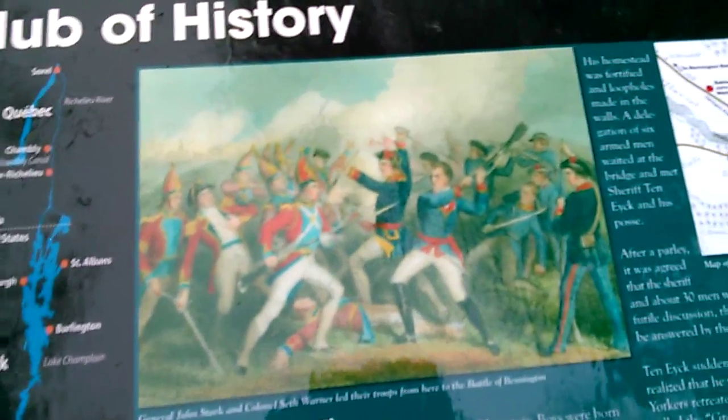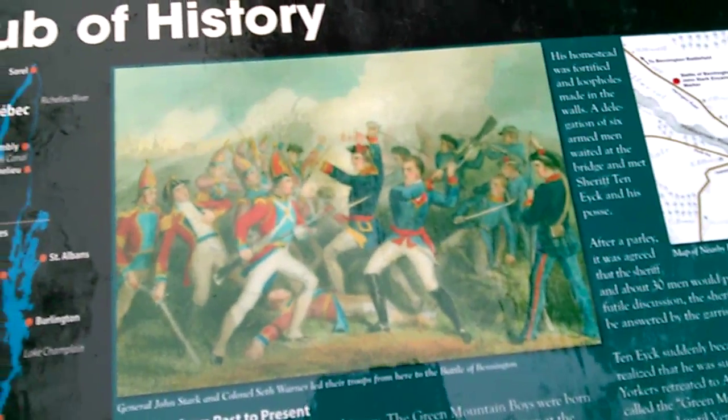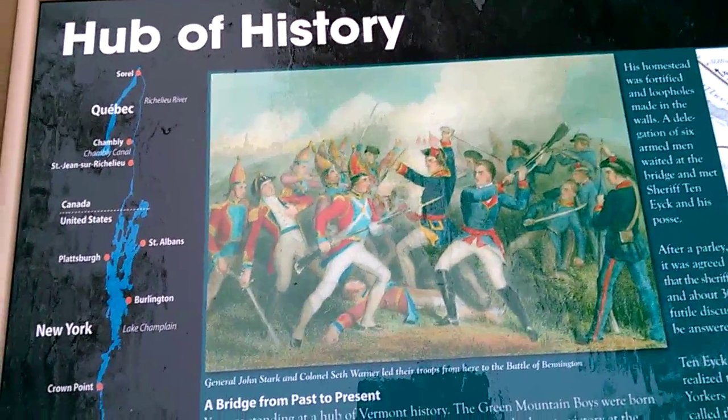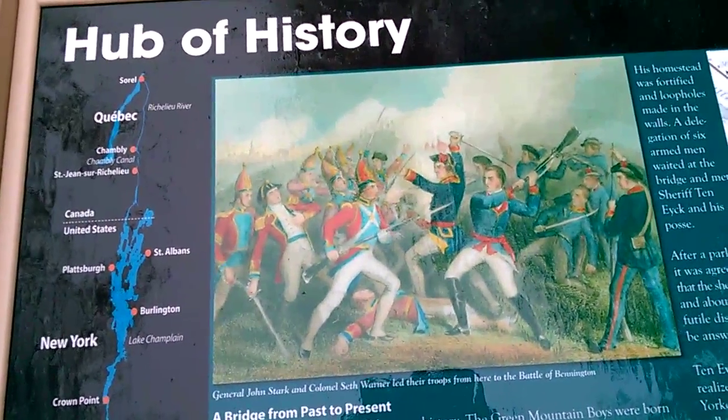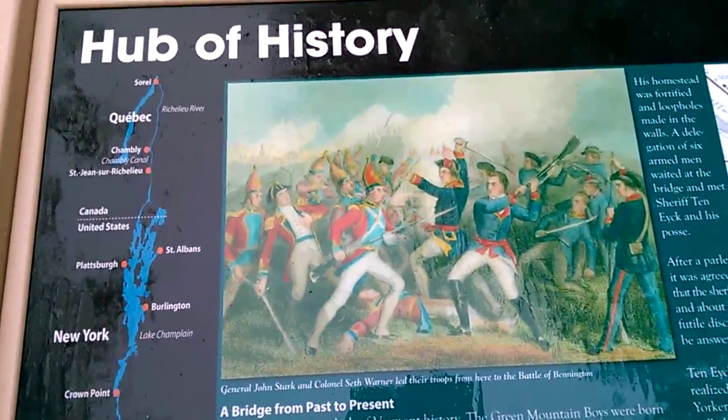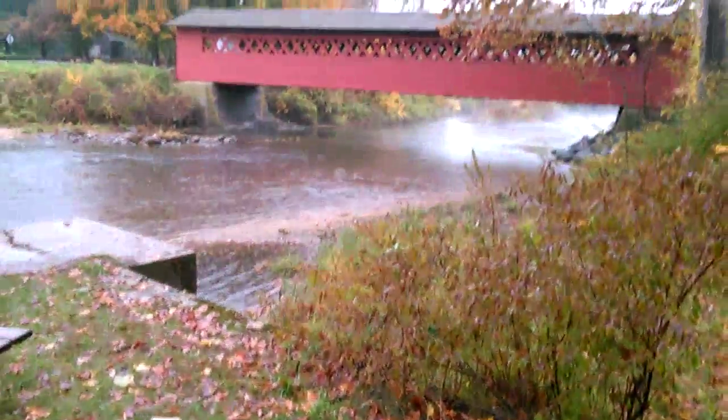Here's where we are on the map — the Pocomac River runs all the way through from Vermont into New York. This is where General John Stark and Colonel Seth Warner marched on their victory at the nearby 1777 Battle of Bennington, right through here.